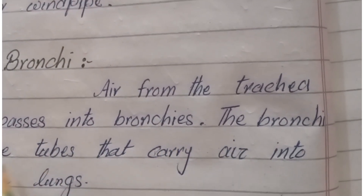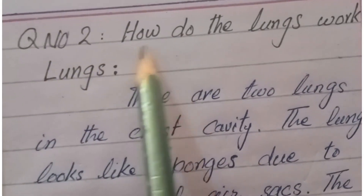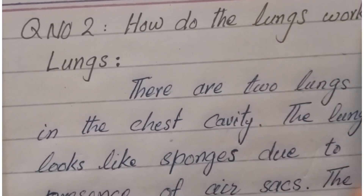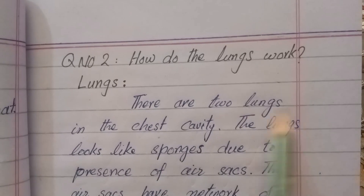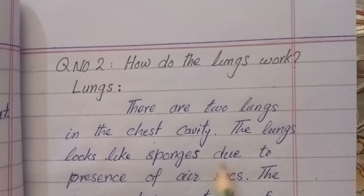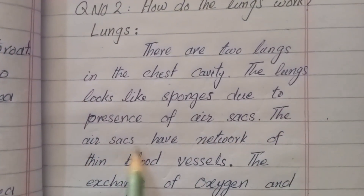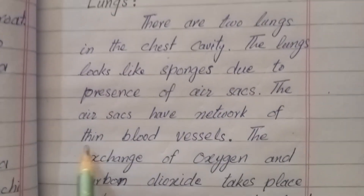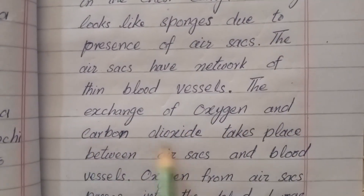The bronchi are tubes that carry air into the lungs. Question number two: how do the lungs work? There are two lungs in the chest cavity. The lungs look like sponges due to the presence of air sacs. The air sacs have a network of thin blood vessels.